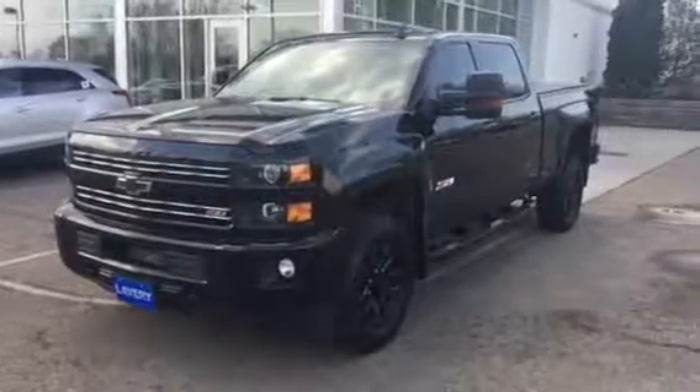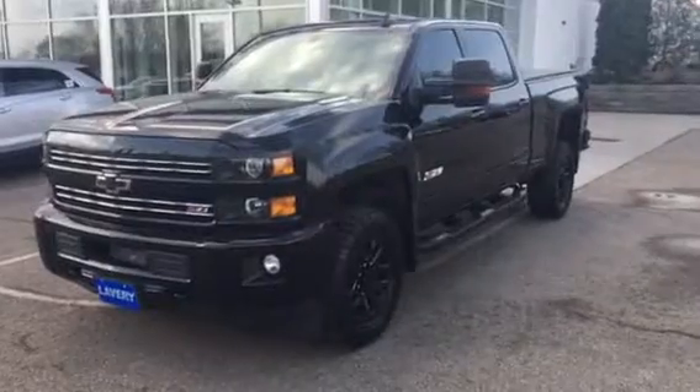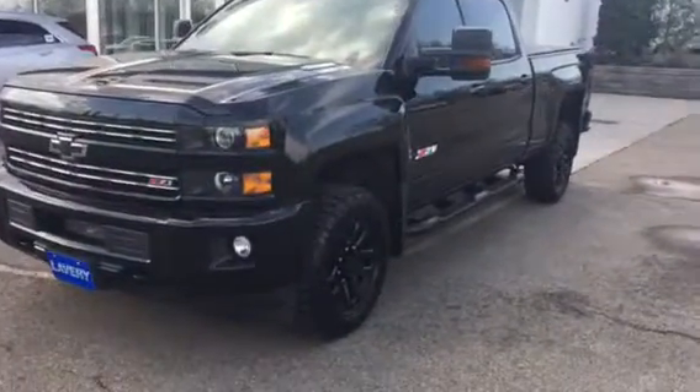Hi, good morning. Mark Eberling, Sales Manager from Lavery Automotive. I want to send over a quick little video of this 2016 Midnight Edition Duramax that you inquired about.